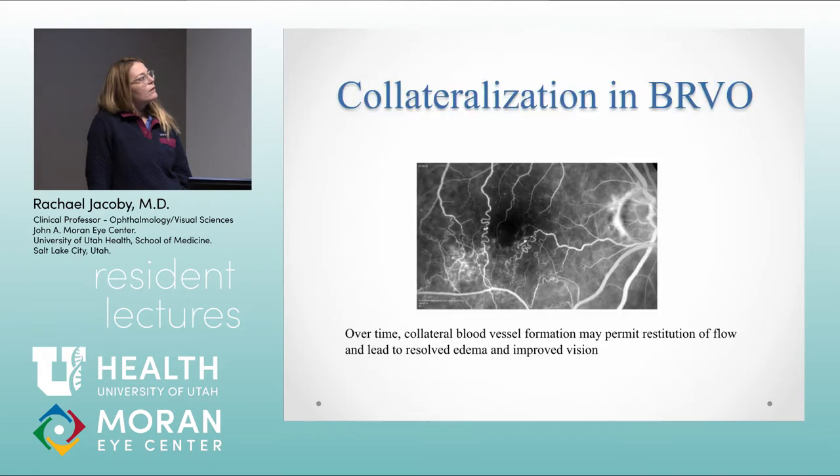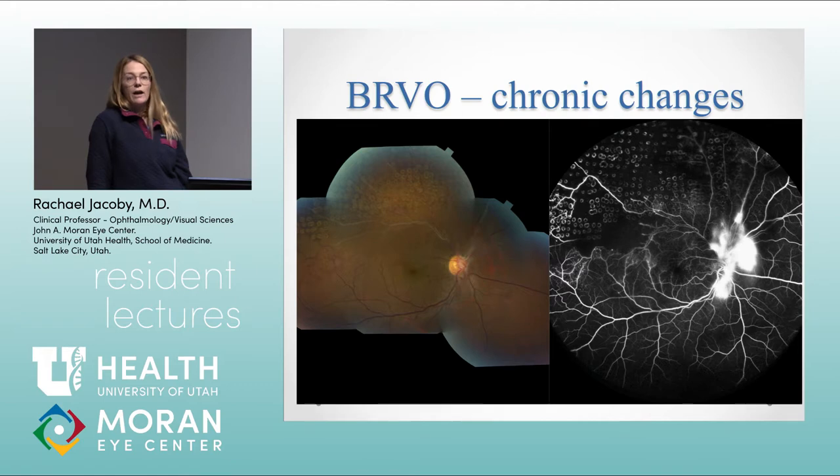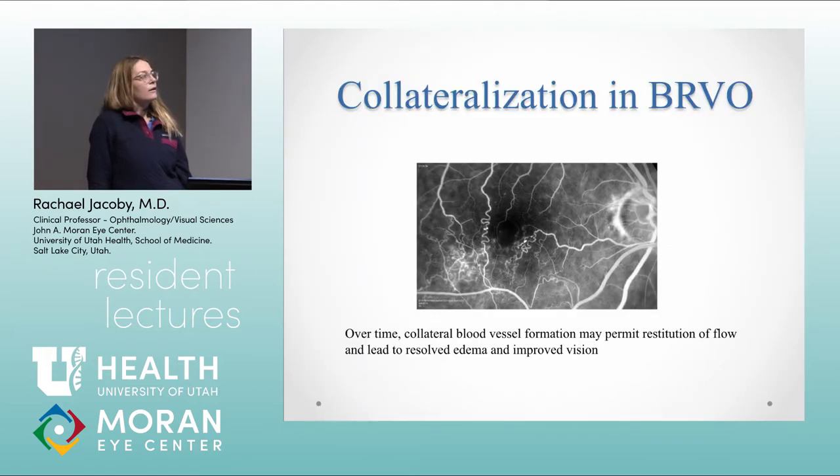Here's another angiogram showing capillary dropout and collateralization occurring temporally. How do we differentiate collateral blood vessels from neovascular blood vessels? Sometimes collaterals can really look like neovascular fronds clinically. The best way is actually to do an angiogram — collateral blood vessels aren't going to leak. Neovascular blood vessels are really hot and leak vibrantly, but collaterals aren't going to leak; the fluid stays within the vessel wall. In a chronic BRVO, some people show up years later and you can tell they've had an old BRVO based on this collateralization pattern.